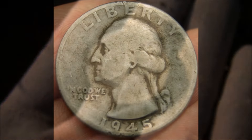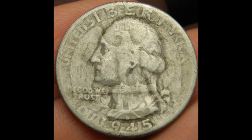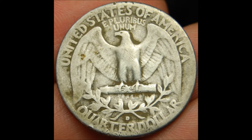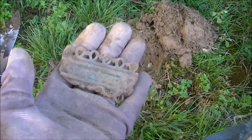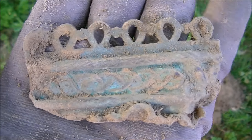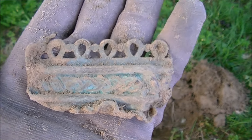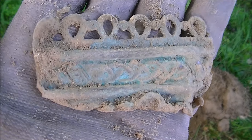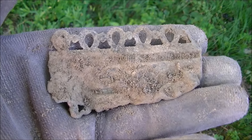I'm glad I dug this crazy, thunky signal. I just got me some kind of old fancy piece. Man, that's crazy — I have no idea what that's off of. It looks very old though. That is cool, can't wait to get that cleaned up.